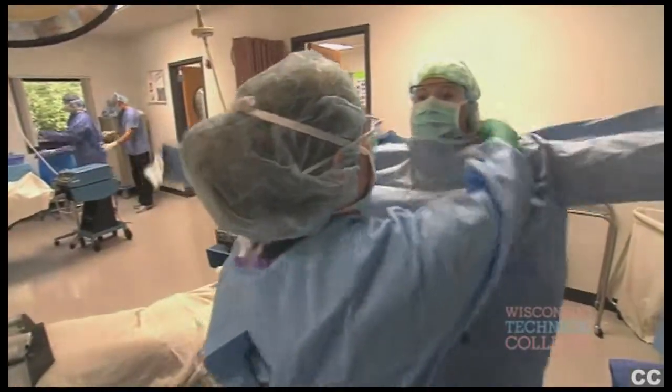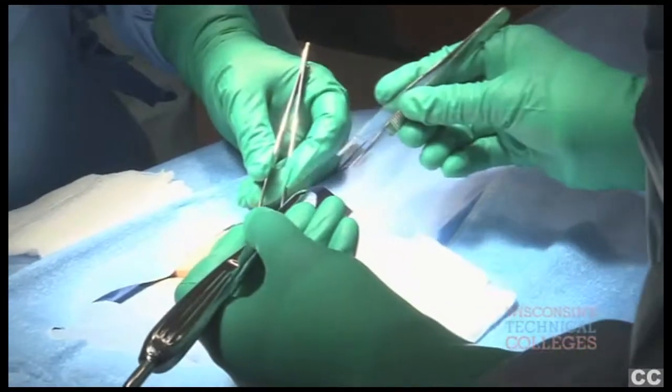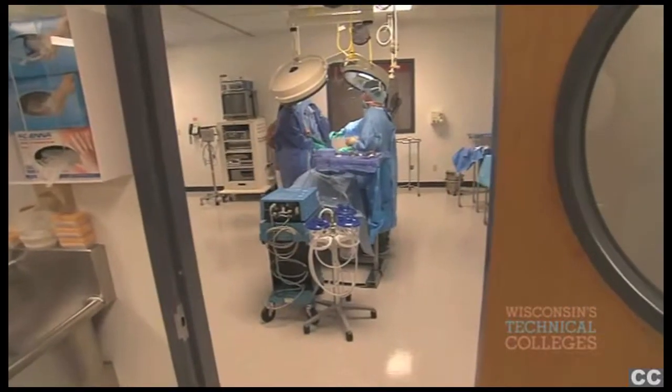Within the first semester of the program, students are already stepping out into the operating rooms so they can see immediately the opportunities that they will have in the workplace.